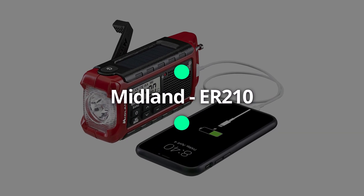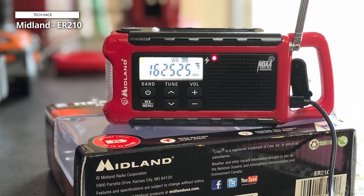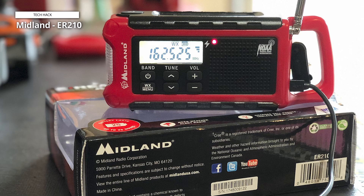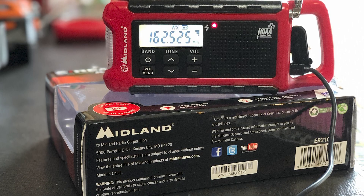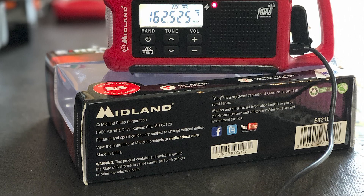Midland ER210. With almost all of the features of its latest version, the Midland ER310, but in a smaller package, this Midland model is effectively just an abridged version of it. It retains the same hand crank, solar charging capability, and multi-beam flashlight.